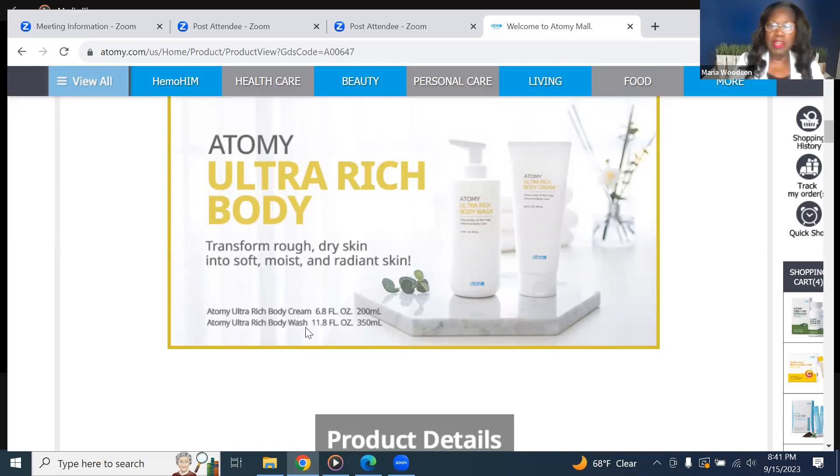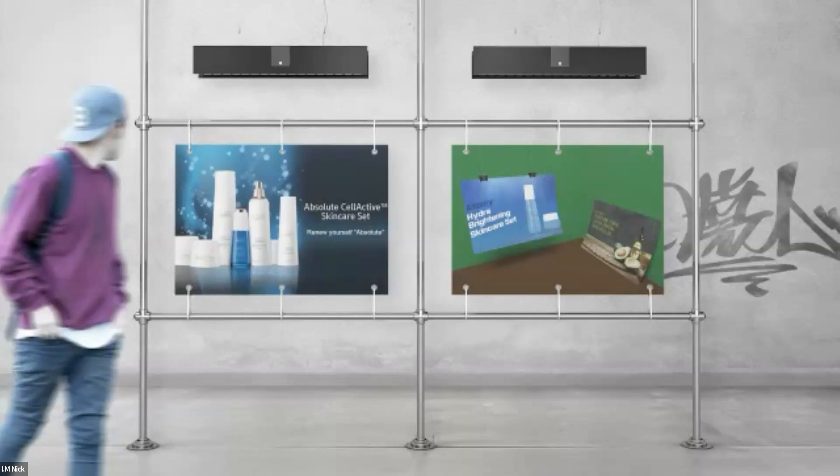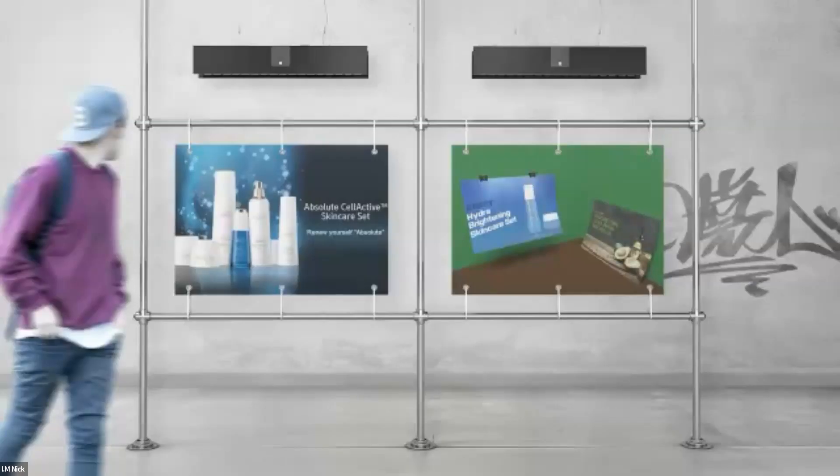I hope you enjoyed going to the spa with me and learning how you can use some of the beautiful Atomy products. I'm going to stop my screen share now — if anyone has any questions, feel free to raise your hand or put it in the chat.